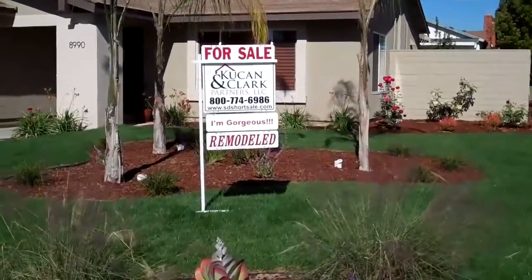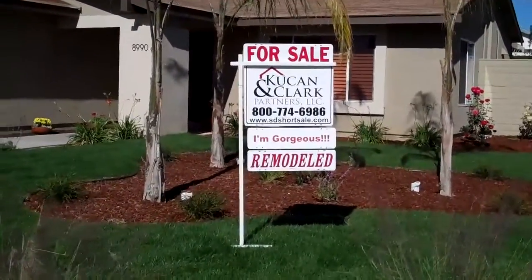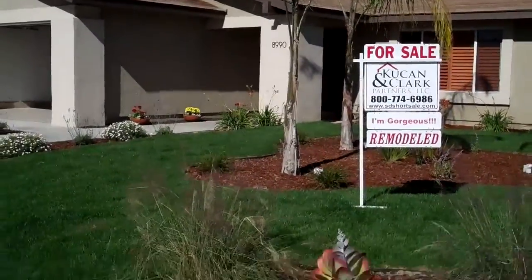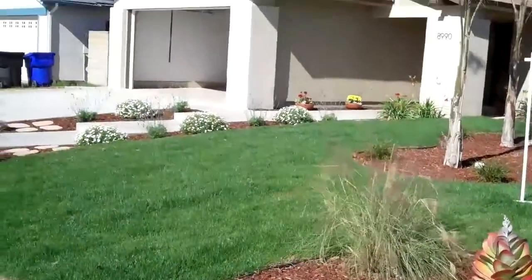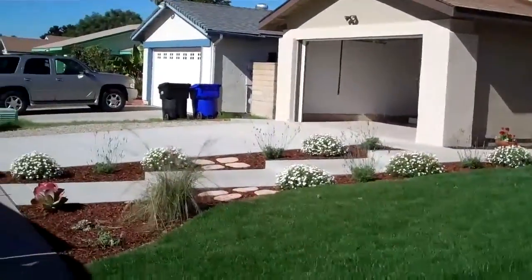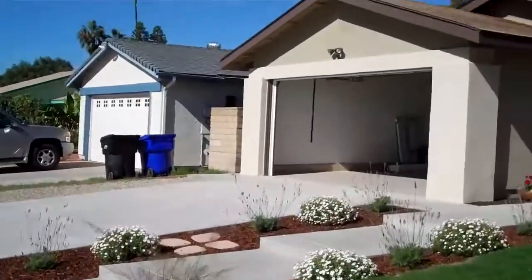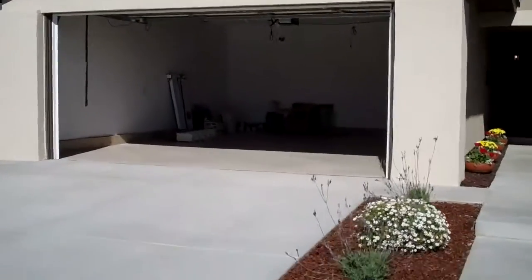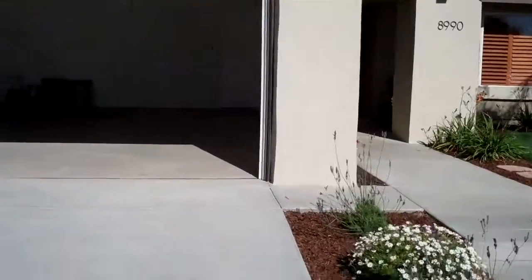Finished product. The property is for sale — nothing pending yet because we haven't signed the offer — however the offer is very strong and we're looking pretty good for accepting it. As I walk you through here, let me show you the garage before we walk inside. The garage has an epoxy floor.